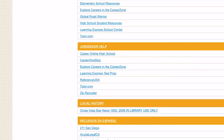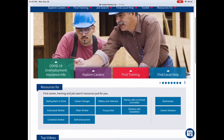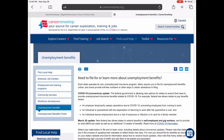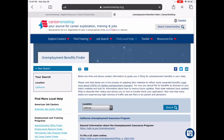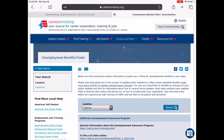The second resource doesn't require a library card and you don't have to go through the library website to access it, but it's available there as well. We'll go to Career One Stop, which is a huge website. Whether you are unemployed and filing for benefits, it gives you the resources on where to go. Let's go into Explore Careers.